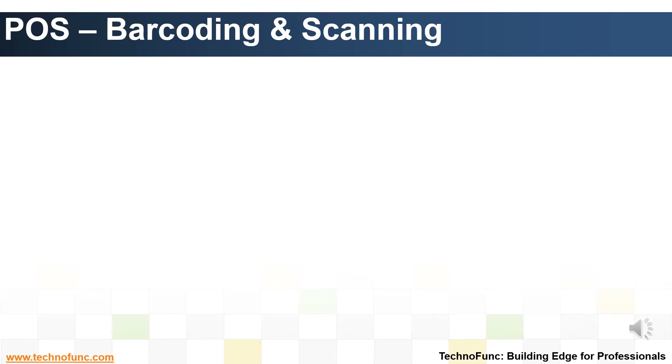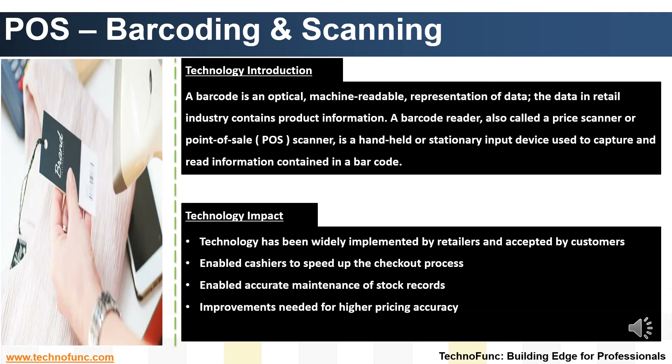Introduction to Barcode Scanning Technology. Barcode scanning is the most widely used technology by retail stores. It first started 35 years ago at a grocery store in Troy, Ohio in 1974. Today, almost all retailers use barcode scanning for customer checkouts. A barcode, which is a machine-readable representation of data, is read by a handheld scanner to read the product information.